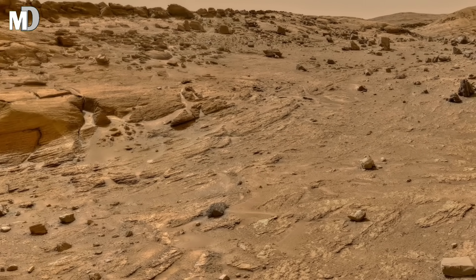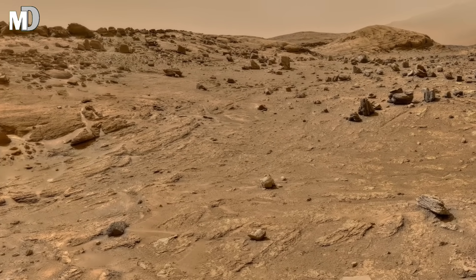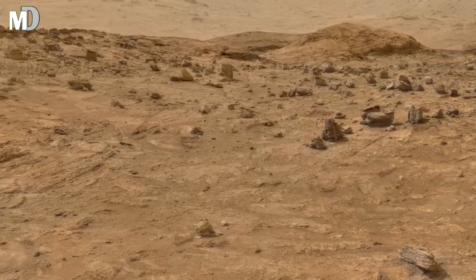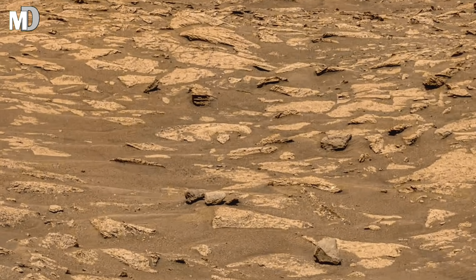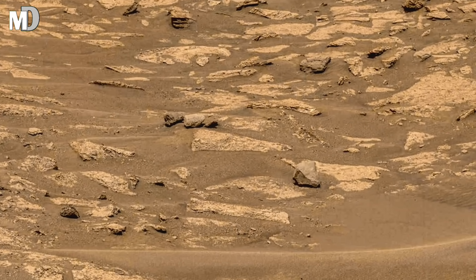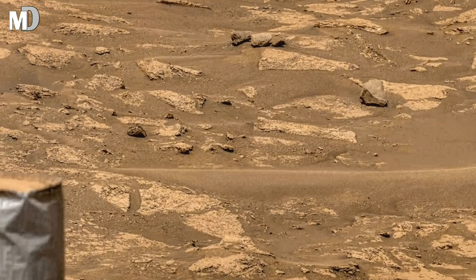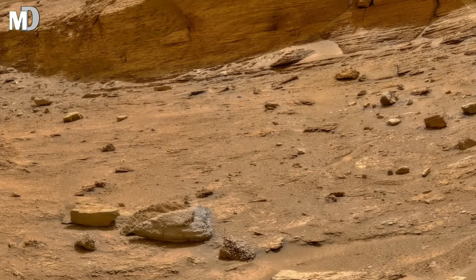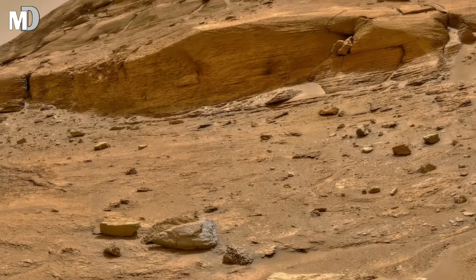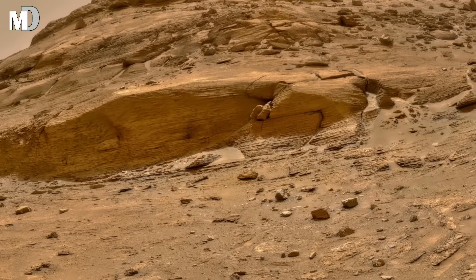Dear friends, the haze in the distance is not just Martian fog — it's a result of fine dust particles suspended in the thin atmosphere. When sunlight scatters through it, the landscape glows with a golden tone, creating one of the most surreal views Curiosity has ever captured. This thin blanket of dust constantly reshapes the planet's surface, slowly erasing old features while leaving behind new mysteries.